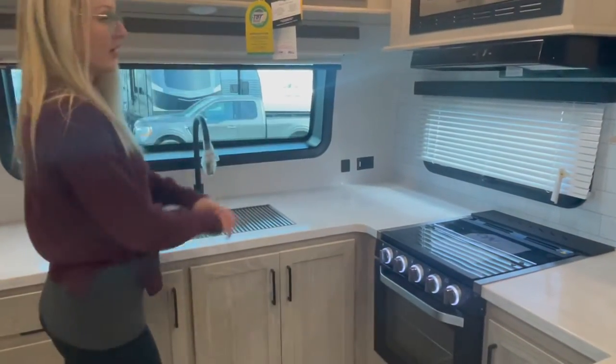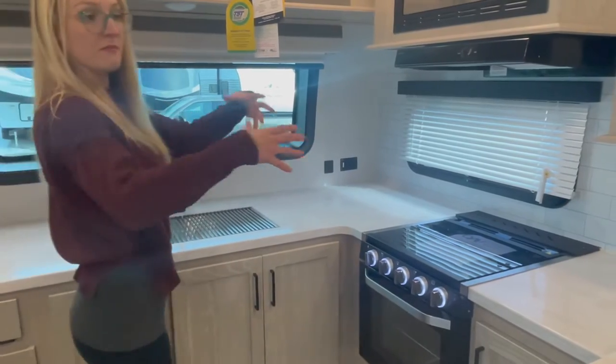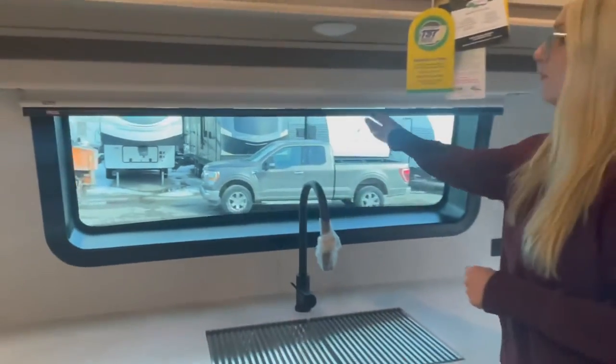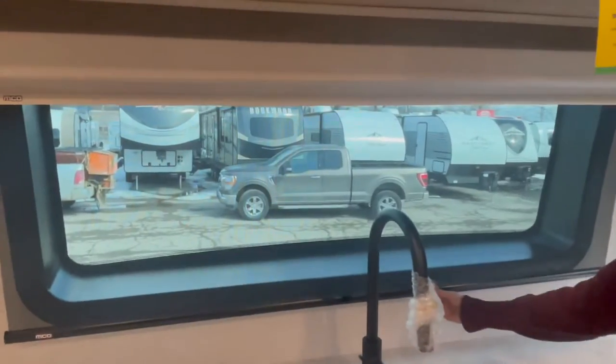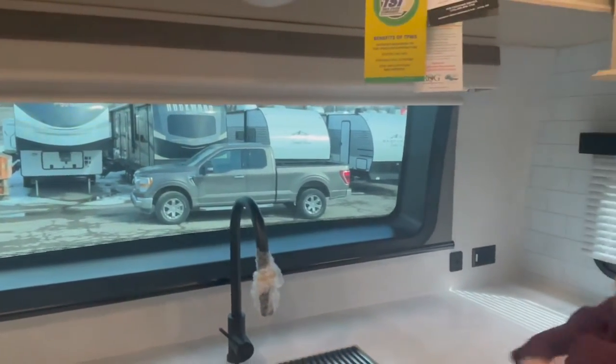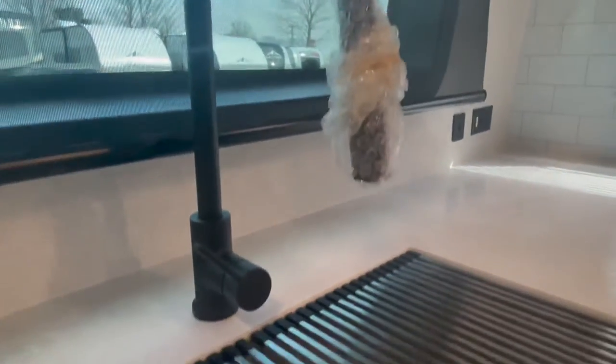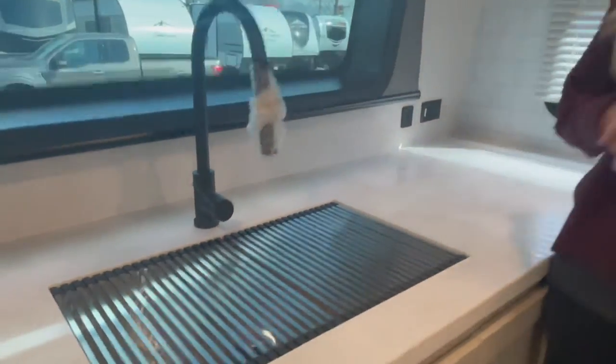There's a window here with a great backsplash that matches the interior and pulls it all together. Large panoramic window with a pull-down privacy screen for when it's too light and bright outside. Large under-mounted stainless steel sink with a black-accented faucet and a drying rack.